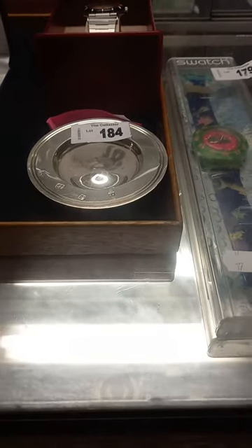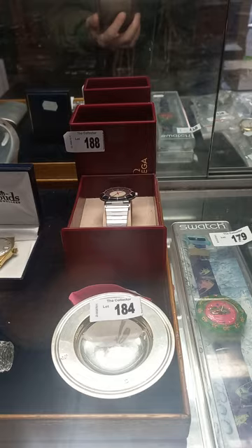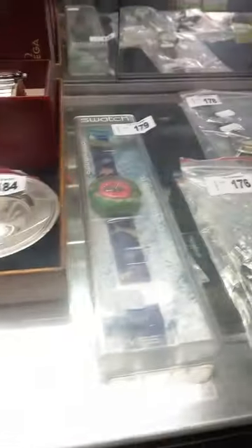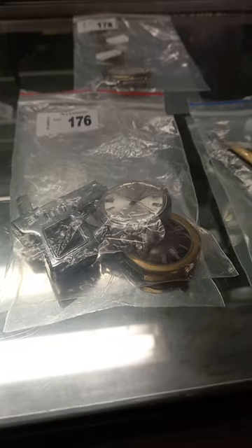Nice little sterling silver dish. We've got a men's Omega Seamaster Spider in the case there. Nice Tissot Sea Star automatic. A nice Swatch Watch — the fish. There's other watches. Cool little sort of gun or pistol shaped cigarette lighter.